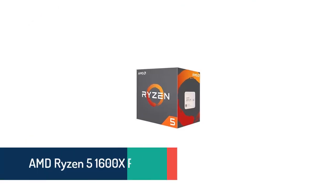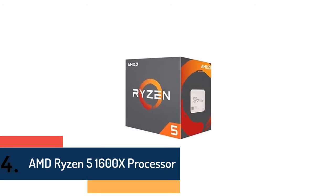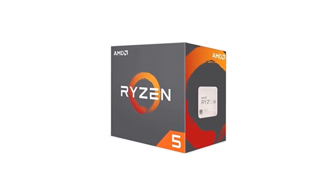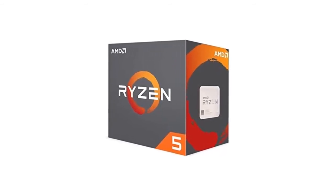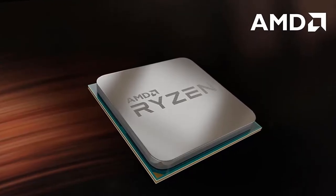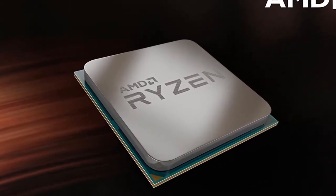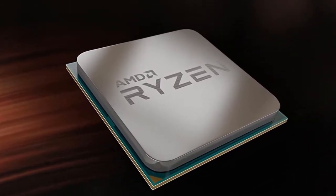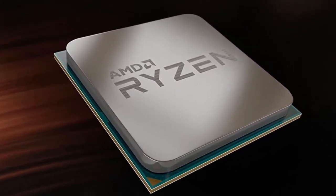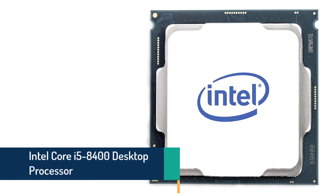Item number four is the AMD Ryzen 5 1600X processor. Frequency: 4.0 GHz precision boost. 6 cores, 12 threads, unlocked. Cache: 3MB L2, 16MB L3. Maximum system memory speed: 2667 MHz. Socket type: AM4. System memory type: DDR4. Extended frequency range (XFR). Max temperature: 95 degrees Celsius. Requires a thermal solution sold separately.